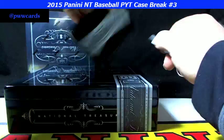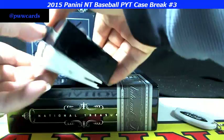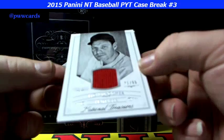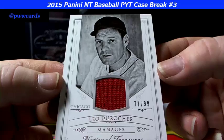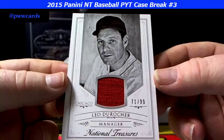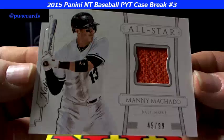Box number three in this case going down. First one up — Leo Durocher, the manager of Chicago, 71 of 99. Next up, all-star Manny Machado, 45 of 99 for the Orioles. Manny Machado — nice orange piece of relic there for you. Manny making those big throws all the way across the diamond.